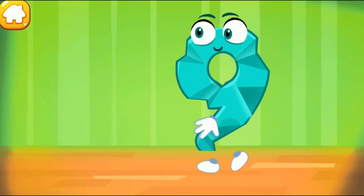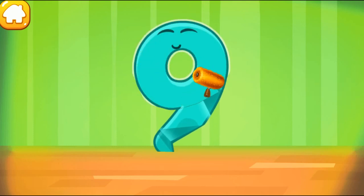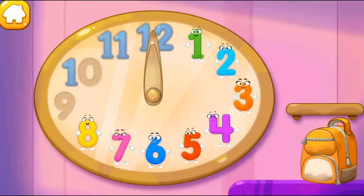You're doing great! The figure is crumpled! Iron the number 9. Beautiful! Put the number 9 in its place. Great!